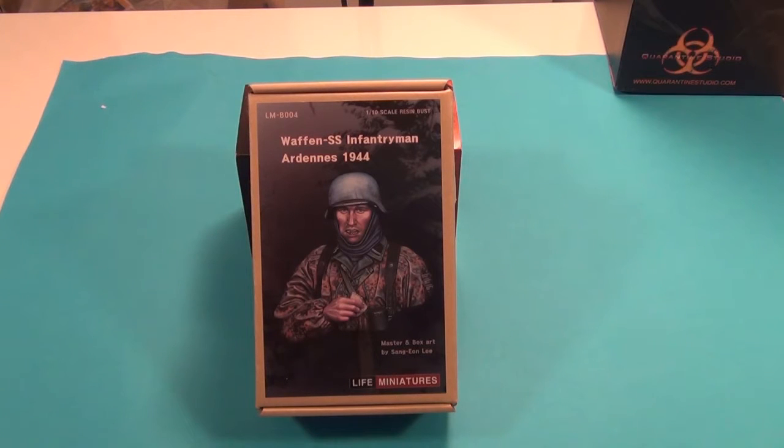This is a Your Life Miniatures bust. I just wanted to give you an example of what you can buy now — it's a very nice bust, great paint job, and the sculptors are amazing. He's done a lot in this range. Before, you had these guys and Alpine Miniatures and Evolution Miniatures, which are all great companies, and I love their figures and their busts.